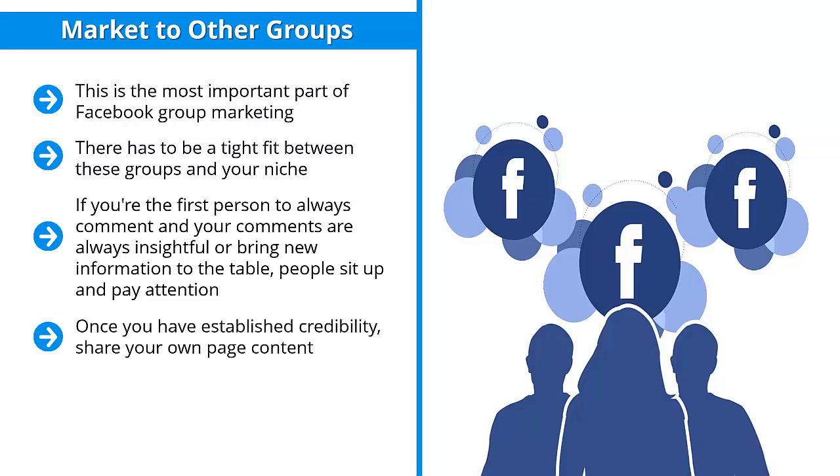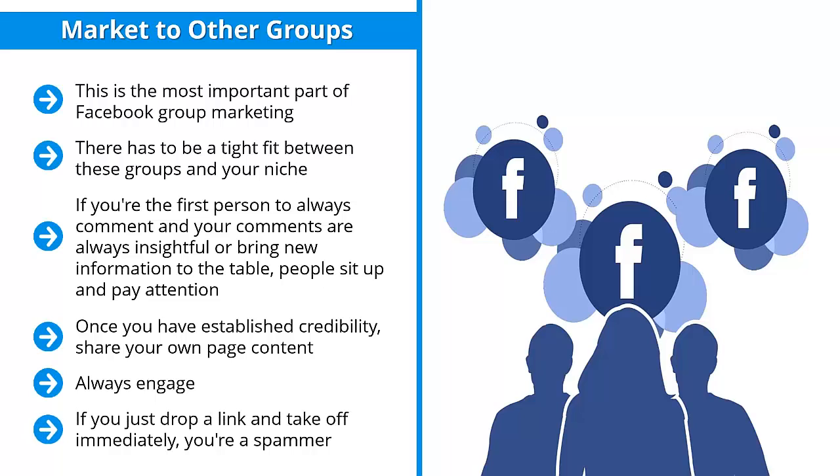Once you have established credibility, share your own page content. As mentioned, these posts not only have your content and your brand, but also a like button — this is a great way of getting page fans. Always engage: when people comment on what you post, reply. They might be haters or critics, but it doesn't matter — reply anyway. This conditions the minds of your readers that you are approachable, accessible, and actually want to help people out. If you just drop a link and take off, you're a spammer — not a community member, and obviously not somebody who's there to add to people's knowledge and bring value to their lives.